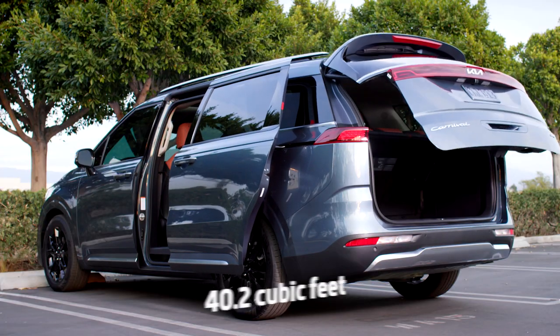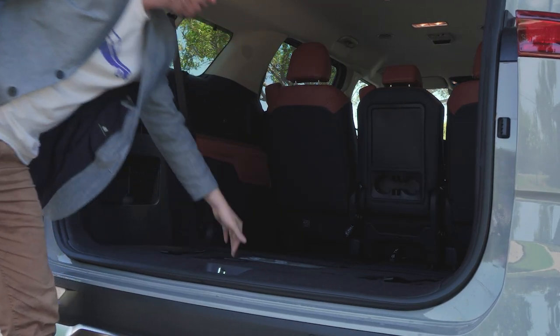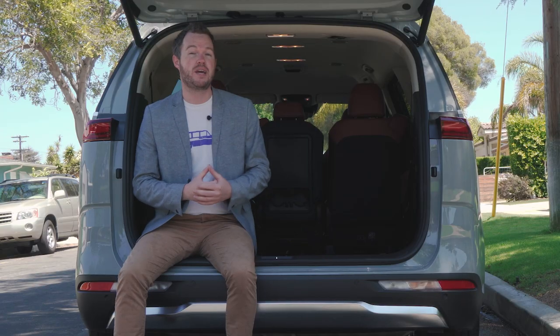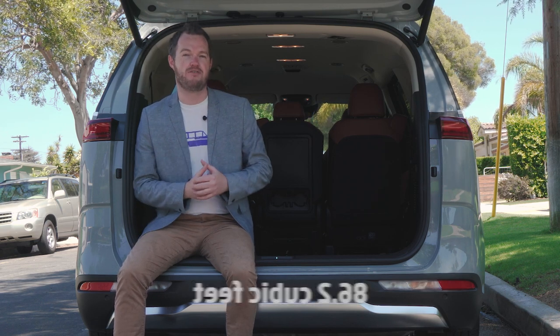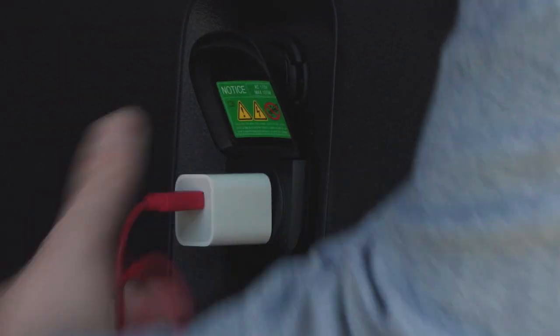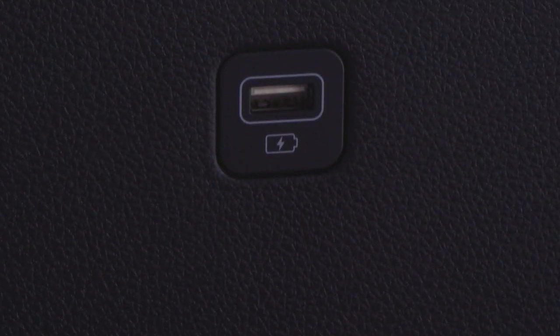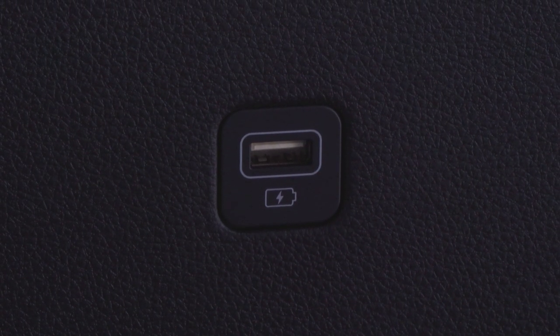With the rear seat up, there's 40.2 cubic feet of cargo space, and an easy flip and fold puts that rear seat into a well, opening up a staggering 86.2 cubic feet — more than enough for a family of five on a long trip. The Kia Carnival also has a pair of storage cubbies to keep small items from rolling around, a 120-volt outlet, and two USB ports in the third row, so passengers in every zone can keep their devices charged.